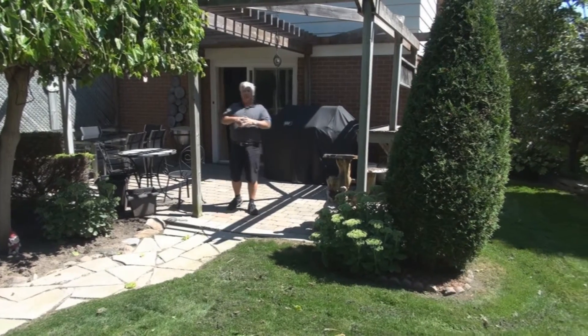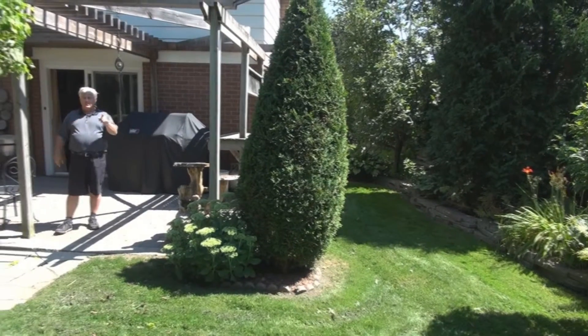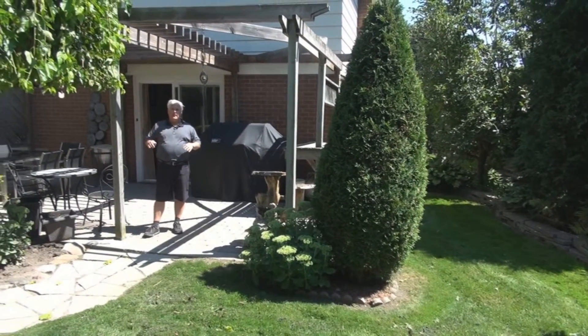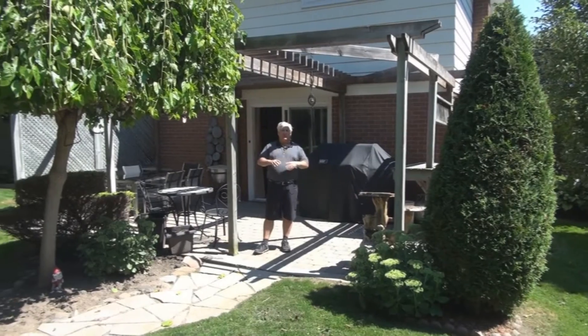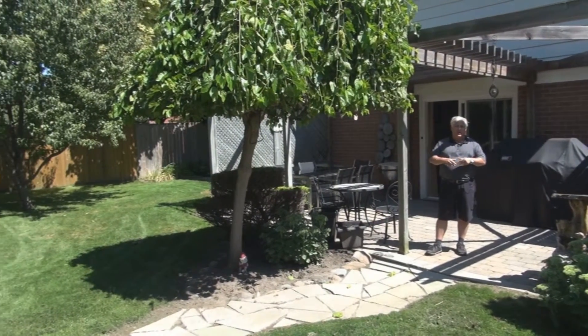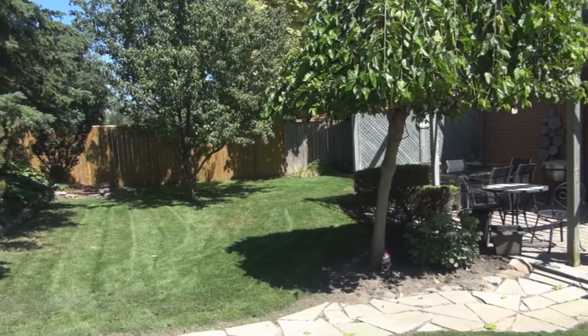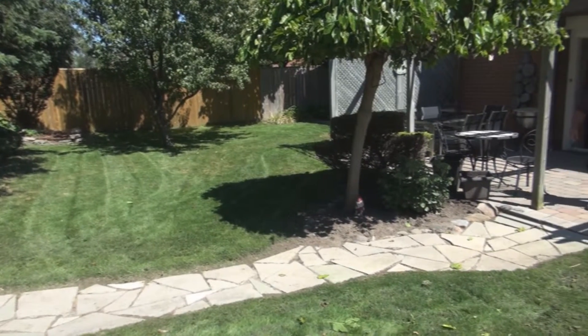Wasn't this a lovely home at 764 Ritson Road North? As you can see we have absolutely lovely gardens here. Lot size again was 60 by 120. Updated shingles, updated windows throughout, pre-finished hardwood floors, updated basement bathroom, nice rec room. This house is clean, spiffy, and we priced it right to sell.